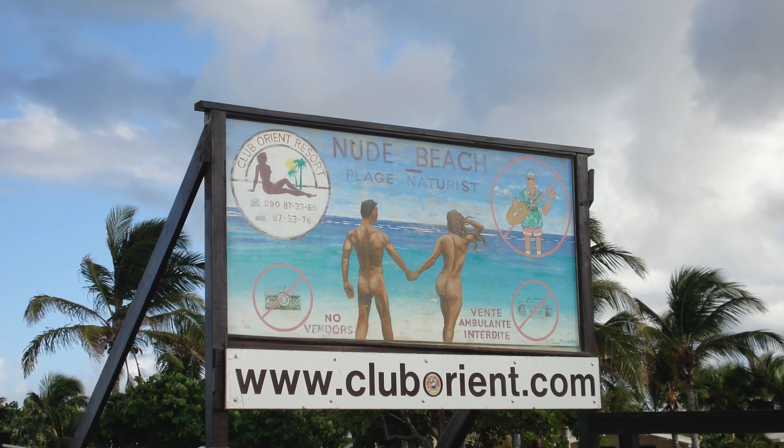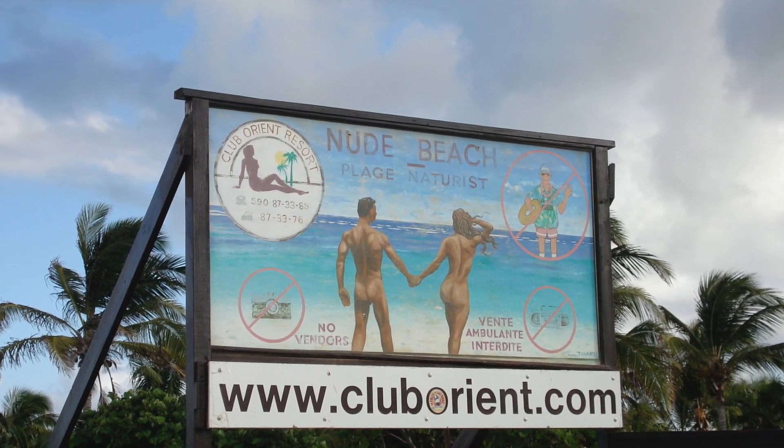The unique thing about Orient Bay is there is the Orient Beach Club, which is the nudist colony or clothing-optional area. Be aware of that - there's a sign that clearly marks that you are entering the clothing-optional area, so you'll know when you get there.